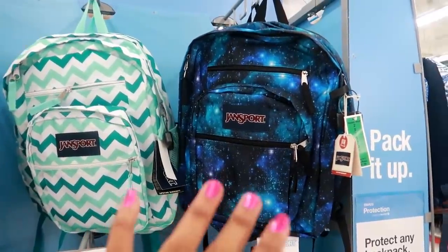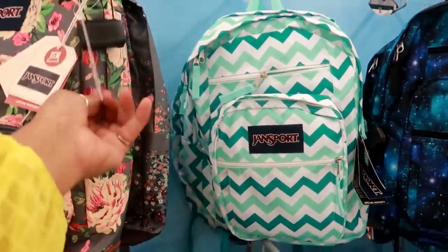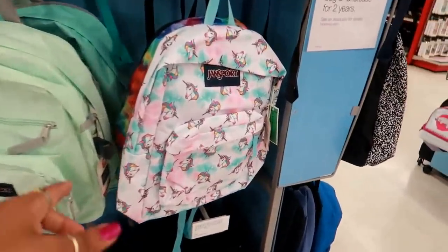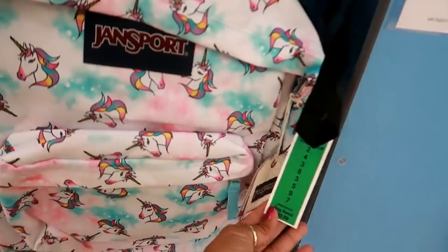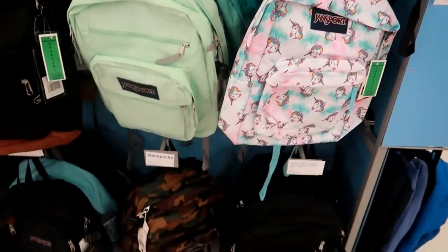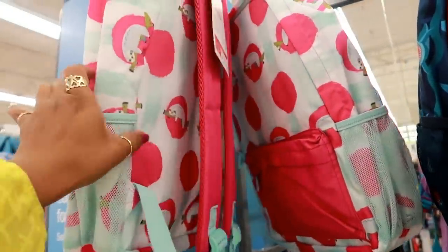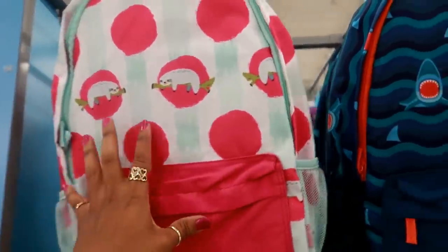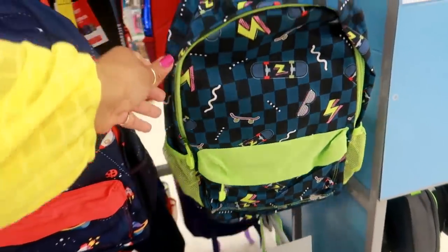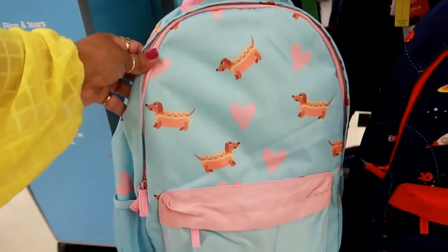You got the galaxy one — $47.99. The green zigzag is $47. This one is $39. This cute little unicorn one is $35.99. I like that tie-dye one behind it — that's also $35. Oh my goodness, look at this one with a sloth — these are $24.99. You got sharks, flowers, skateboards, spaceships, and outer space. This one is a cute little hot dog — a wiener dog girl with cute little hearts.